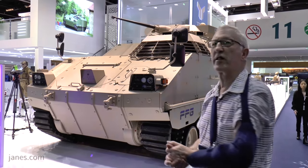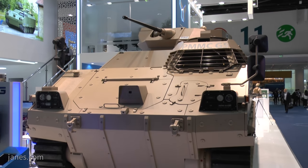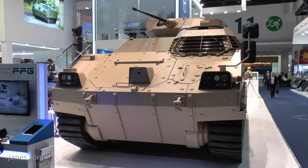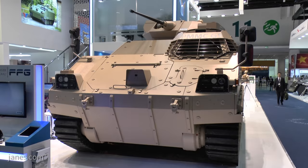It's done all its trials and it's ready for production. FFG would prefer production to come from the production line in Germany when that's established. But as a number of countries want technology, there is always the possibility of a technology transfer to allow it to be manufactured in your own country.